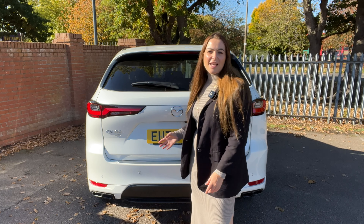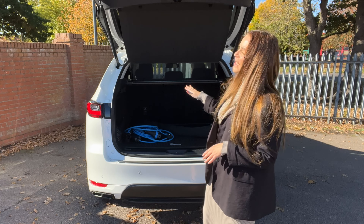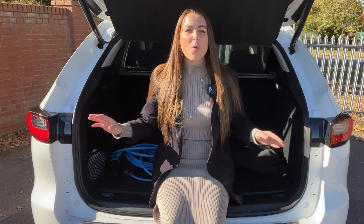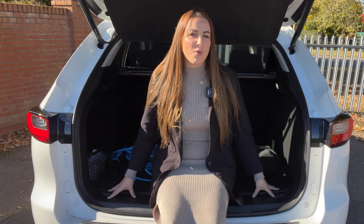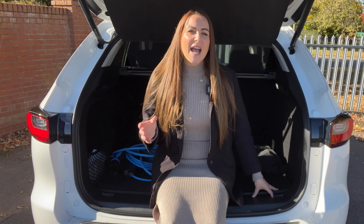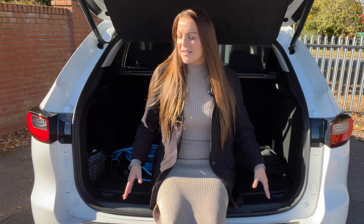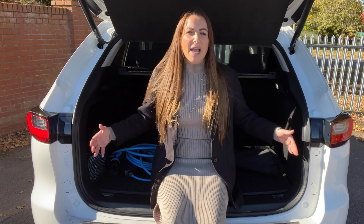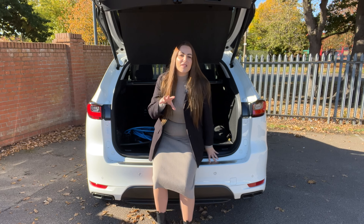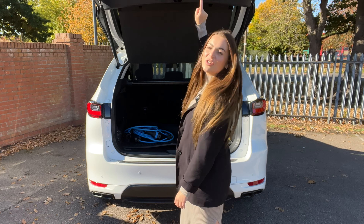The boot is nice and uniform in shape, offering 570 litres with the rear seats up and 1,726 litres with them down. That's more than enough for a weekend trip and it beats the Audi Q5, the BMW X3 and the Lexus NX. There's no load lip to contend with either, and the opening is wide and square in shape making it easy to load items. Plus, all models beside the entry-level Exclusive trim get an electric boot opening and gesture control.